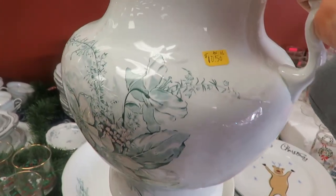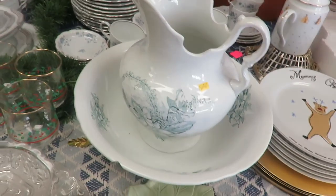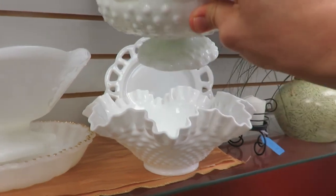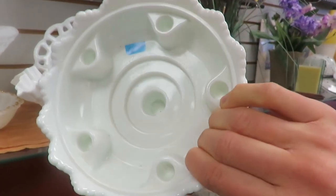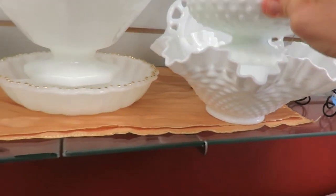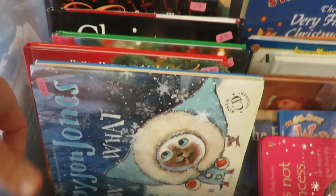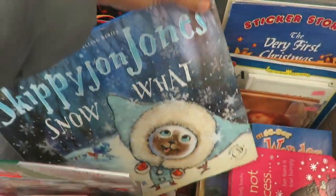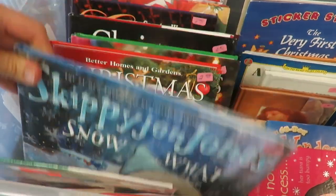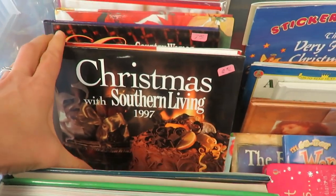$10.50 for this wash basin seemed like a really good price but it was too large for what I was looking for, and I already found one for one of my friends this summer. Of course, milk glass is something that draws my eye — I used to be a milk glass collector. I'm not anymore, but these were some different pieces I hadn't seen before. I can never pass up looking at books, old cookbooks, and idea books because those are always great ways to find inspiration.